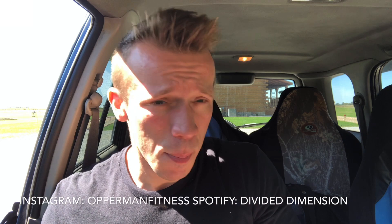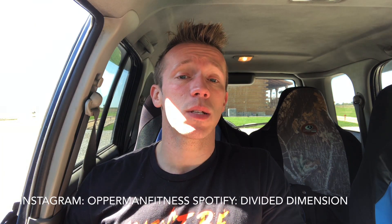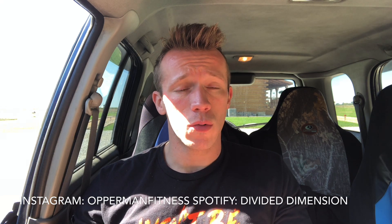Don't forget to follow me on social media — Instagram, Facebook, Snapchat. Like my band page Divided Dimension on Facebook, follow Divided Dimension on Spotify, and shop all your supplement needs at tigerfitness.com using my affiliate link in the description box below. If you want to see the channel grow, give it a thumbs up — doesn't cost you a penny. I'll check you guys later.